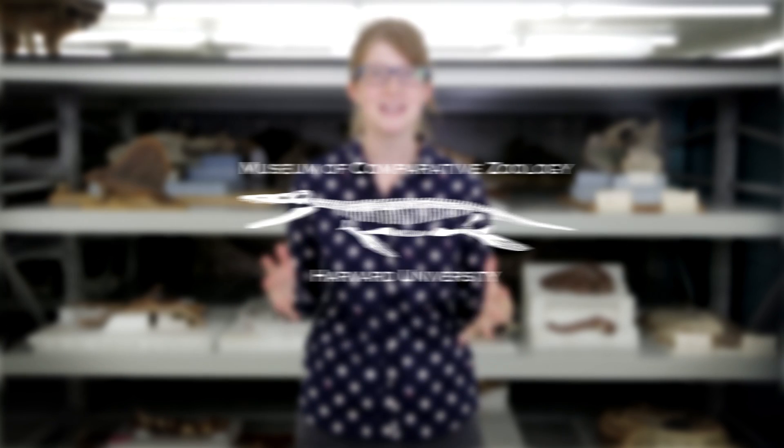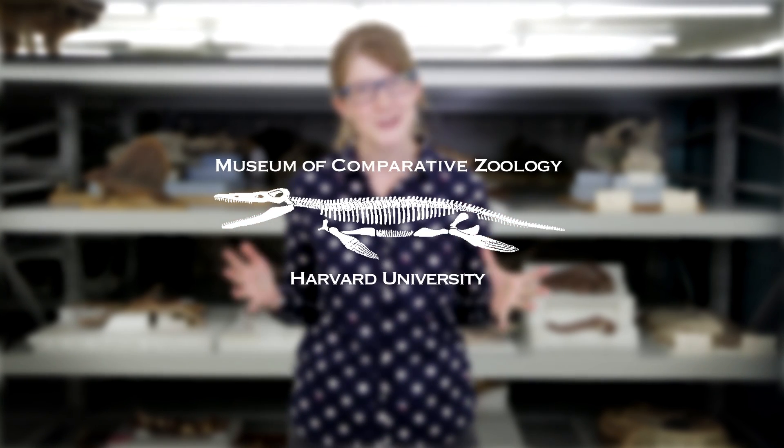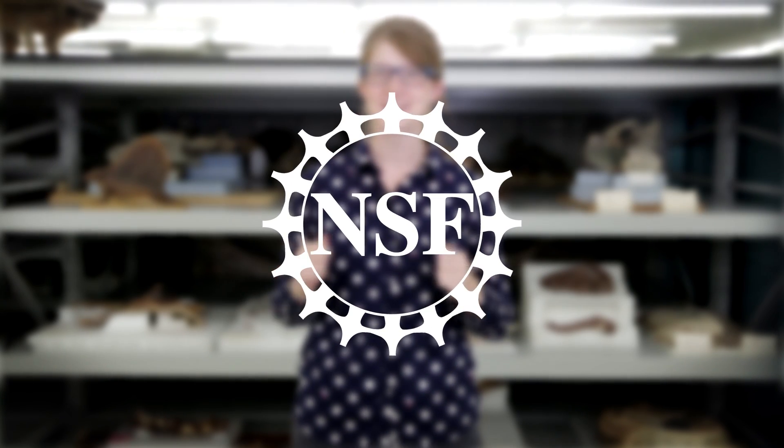We're going to be doing something really cool! The next three episodes will be brought to you in part by the Field Museum, the Museum of Comparative Zoology at Harvard University, and the National Science Foundation.